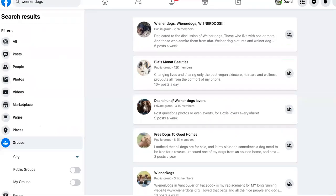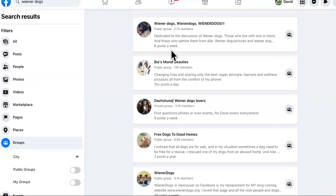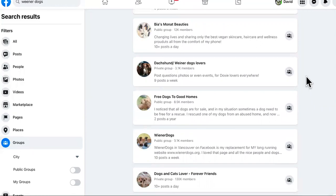Step number three is you want to make sure you have a testing ground. Now that we know what type of dogs are desired, we can come to Facebook and look up wiener dog lovers. People are looking for wiener dogs — that's awesome.